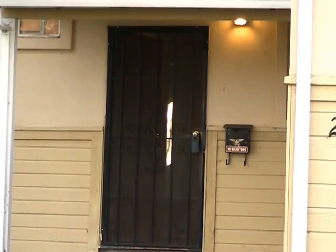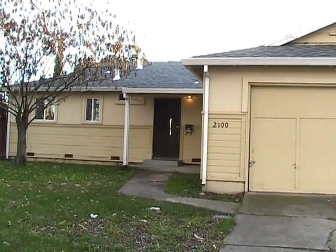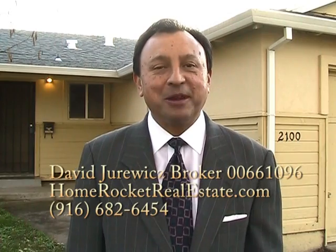It's a recorded message — you'll hear the current asking price, and then all you have to do is press zero to be directly connected to our office. That's it for now. I'll see you next time. I'm real estate broker David Jurowicz, hoping all your real estate transactions are profitable ones.